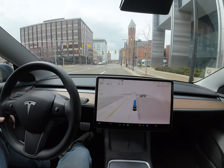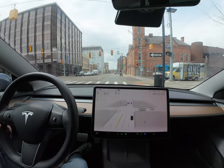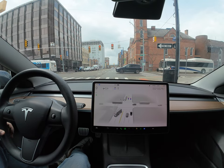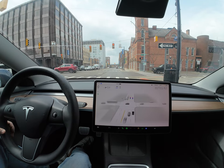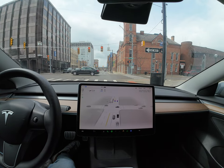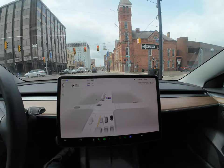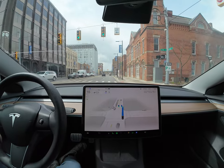Someone is crossing when the lights are green. Since we're in Ann Arbor, it's a college town, so jaywalking is pretty common. You can see the details on the display — since it turns green again, we continue.